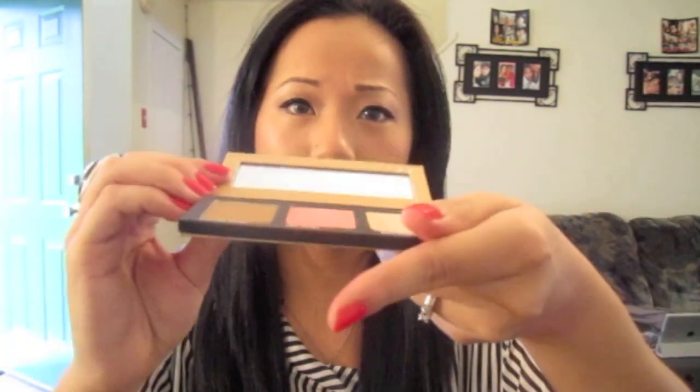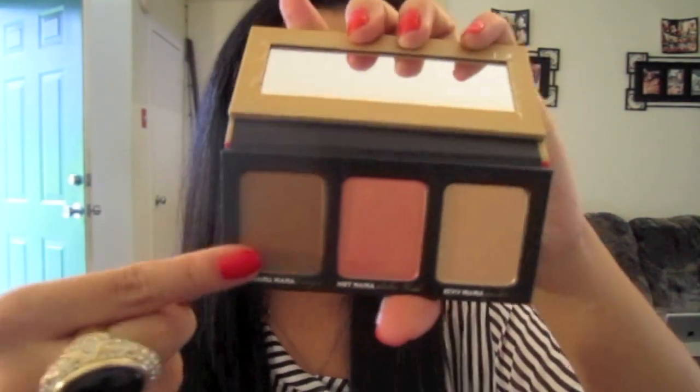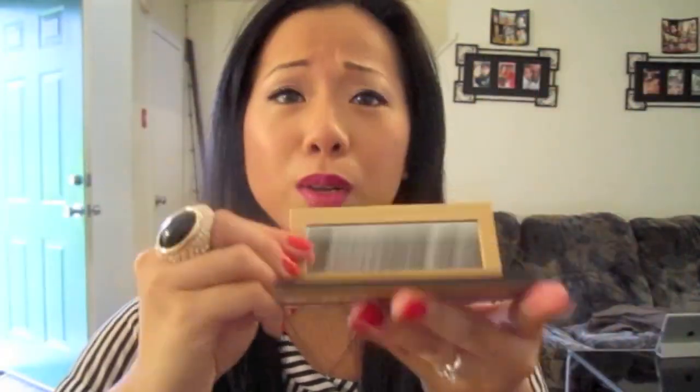Also from The Balm is their three-in-one palette. It comes with a big mirror and includes a bronzer, a powder, and a blush. The powder is Sexy Mama Powder, the blush is Hot Mama Blush, and the bronzer is Bahama Mama Bronzer. Hot Mama can also be used as an eyeshadow, so it's more like a four-in-one palette. It's really cute and convenient. I haven't really tried their bronzer yet, but I feel like it's a little muddy — more on the brown side than the orangey side.